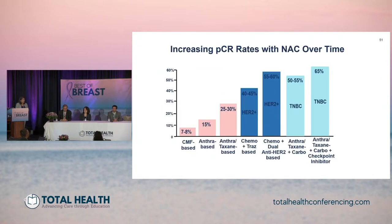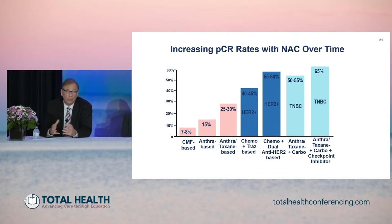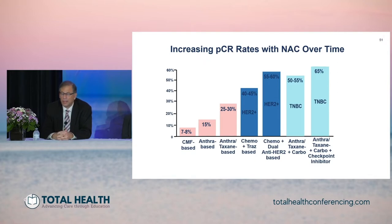I'll ask Terry to take us through that decision making. Neoadjuvant therapy has evolved over time — it started as uniformly applied to all patients with breast cancer. Now we know that different subtypes have different responses to neoadjuvant chemotherapy.